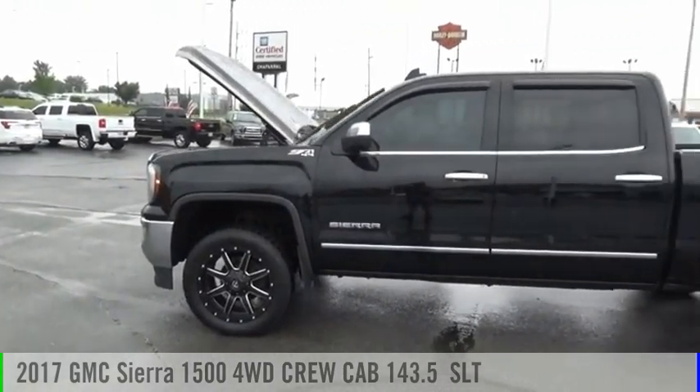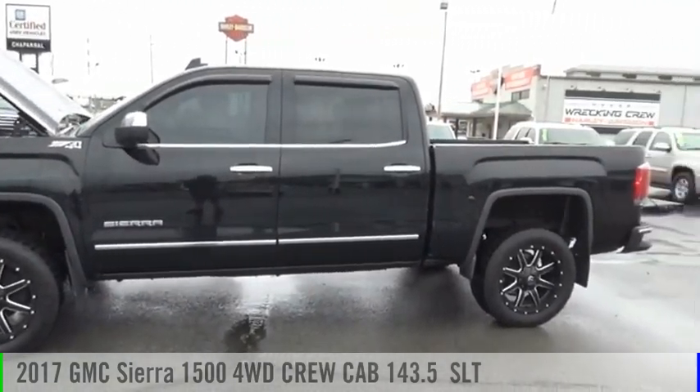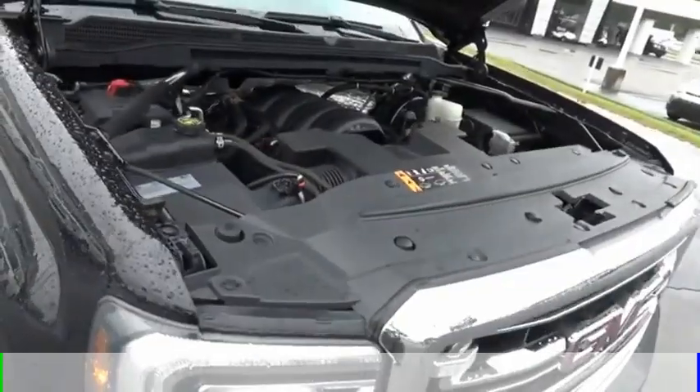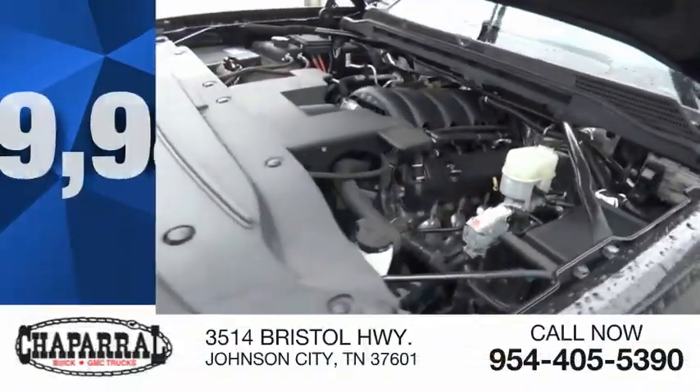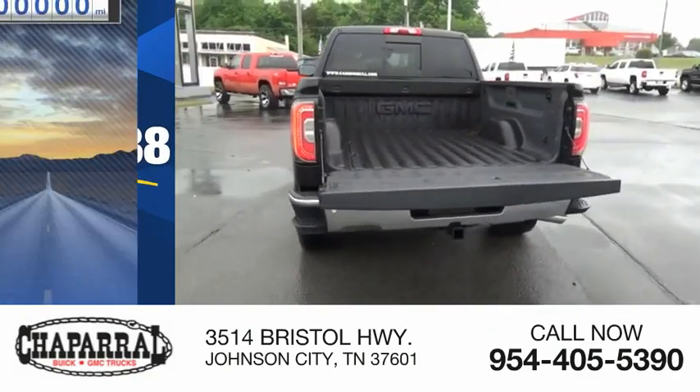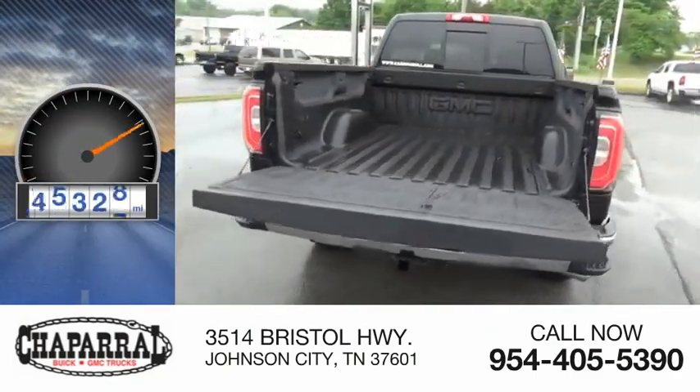Come test drive the 2017 Sierra 1500. This vehicle is powered by a four-wheel drive, eight-cylinder, 5.3-liter engine, and is priced below $40,000. This vehicle has less than 90,000 miles.